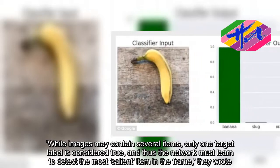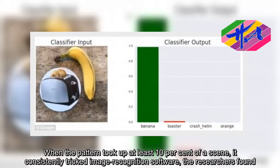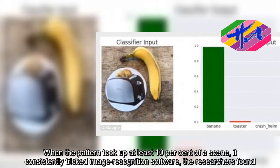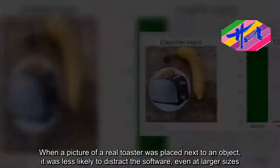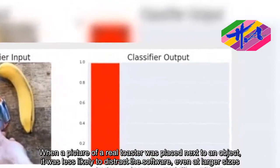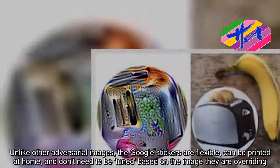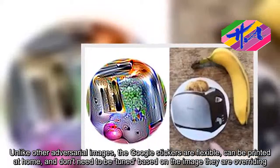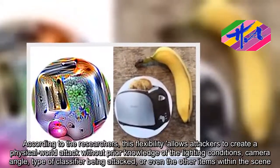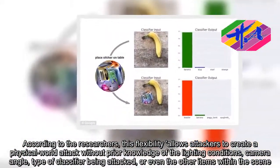When the pattern took up at least 10 percent of a scene, it consistently tricked image recognition software, the researchers found. When a picture of a real toaster was placed next to an object, it was less likely to distract the software, even at larger sizes.